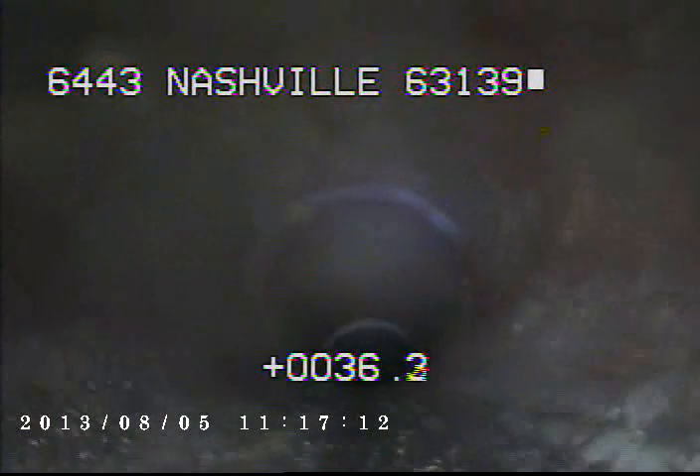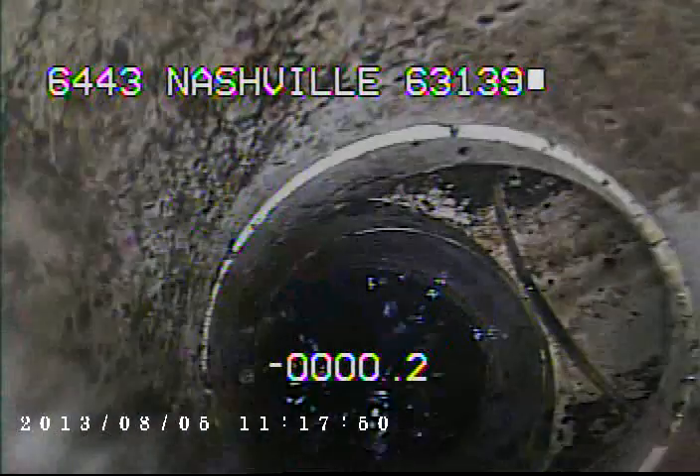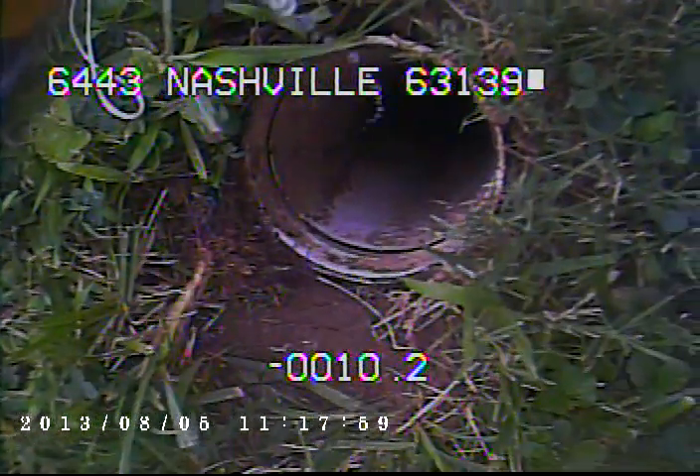I'll go ahead and record as I come back. This concludes the videotaping of this sewer.